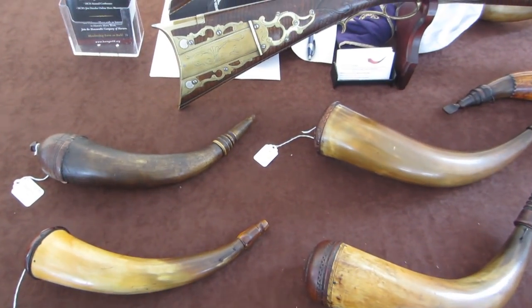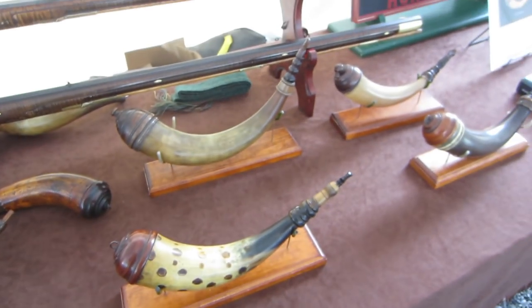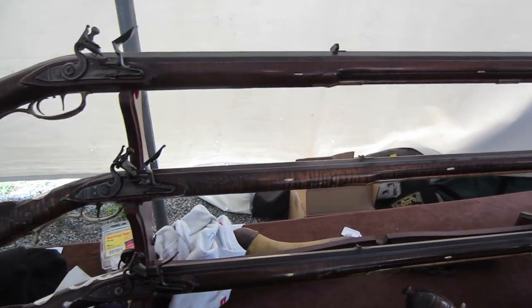Here are some of Art DeCamp's beautiful horns and some of the fantastic rifles he builds. He really is just a great riflesmith.